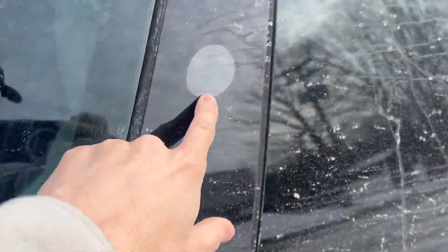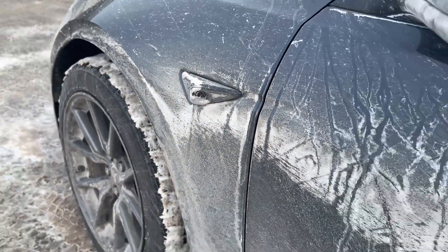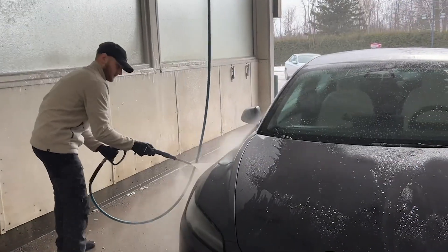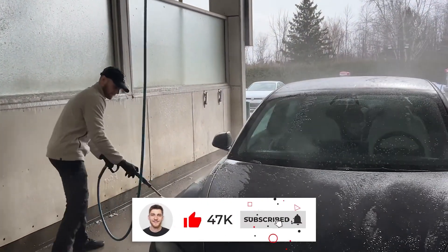The first thing we'll need to do is give the car a chance in this test and pressure wash it, which realistically is needed anyway, and we'll make sure that all the cameras are clear of dirt and salt.